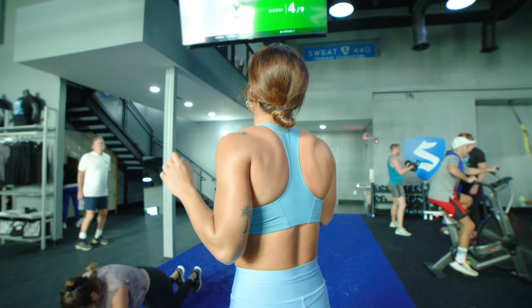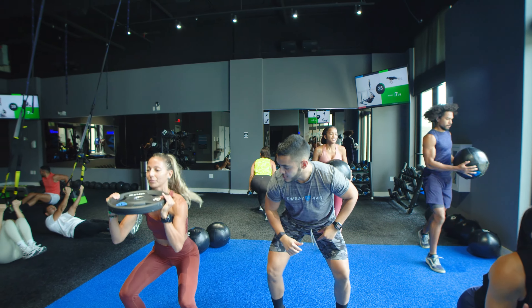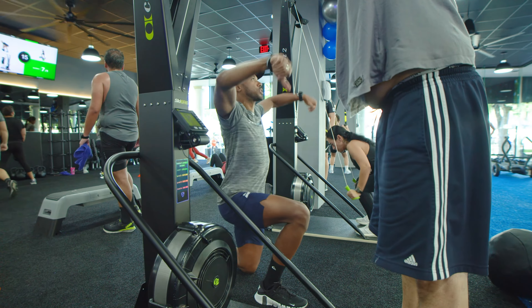Each station will have a dedicated monitor with our virtual trainers performing the exercise you are to do. Our in-person coaches will be present to properly explain or demonstrate the exercise and modify or progress it for you as necessary.